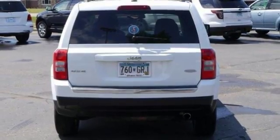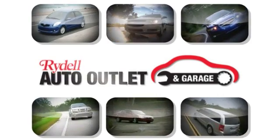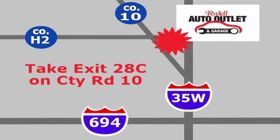Come on out and see it for yourself today. You have nothing to lose. Your satisfaction is our goal. We are conveniently located at 2375 County Road 10 in Moundsview, Minnesota.